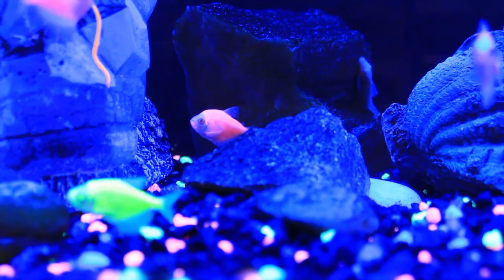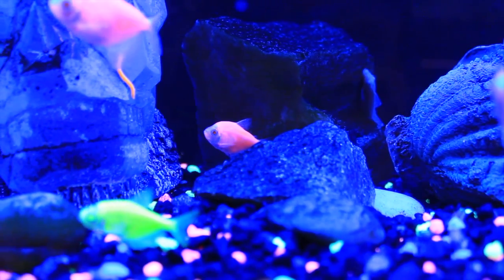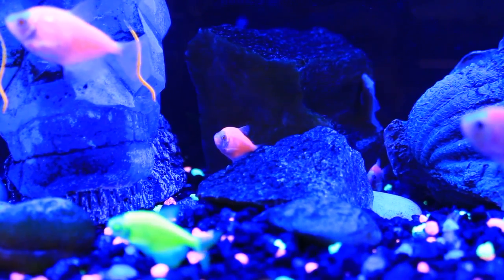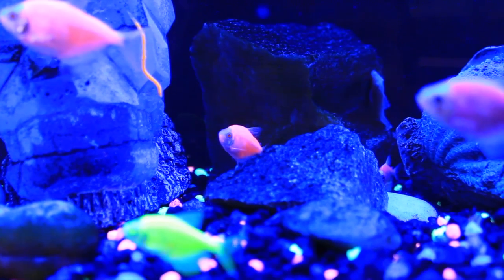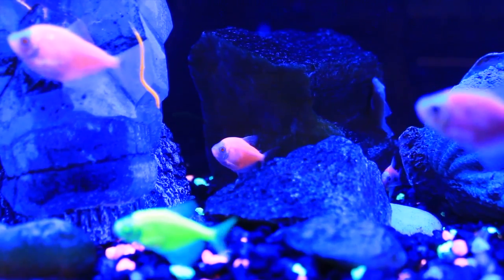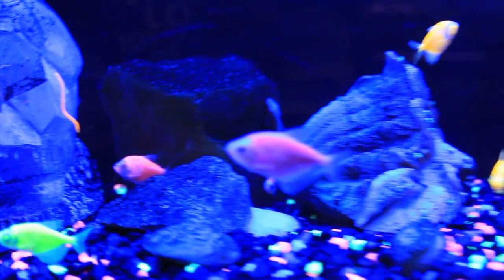These fish would appreciate a planted aquarium, but I'm not sure how well your plants are going to do in the lighting that people usually use for these fish. It would be nice to have some rocks or decorations for them, but they do need some room to swim around. The Glow Tetra prefers a temperature from around 72 to 79 degrees. A pH from 6.5 to 7.5 would be good for them.